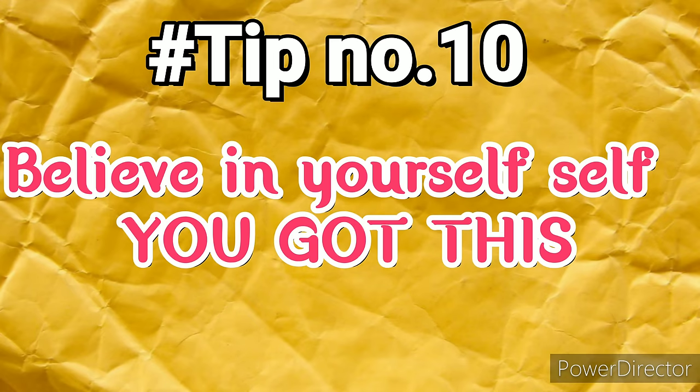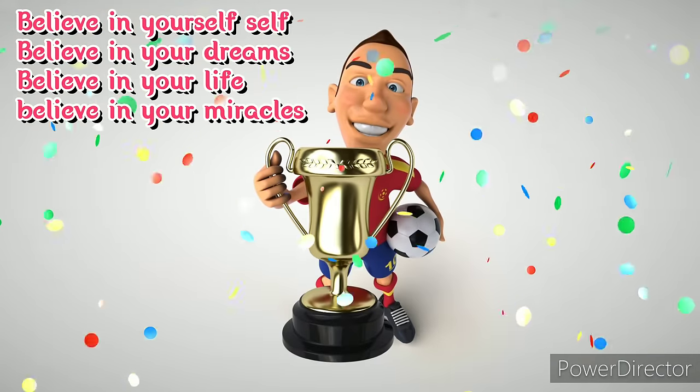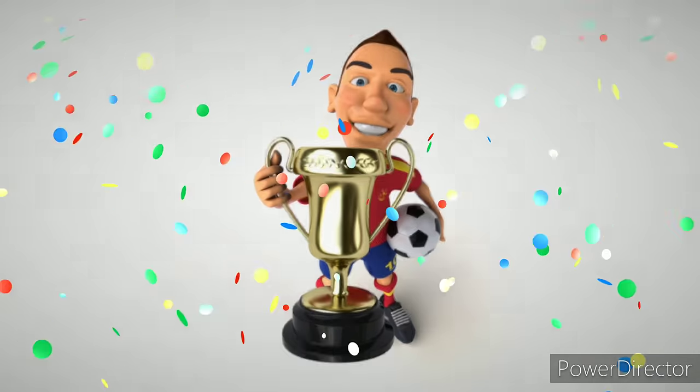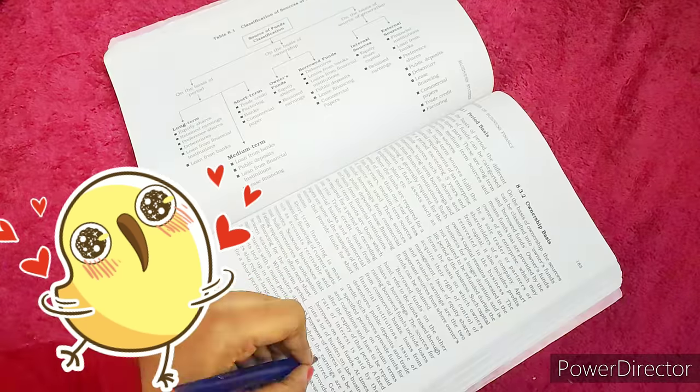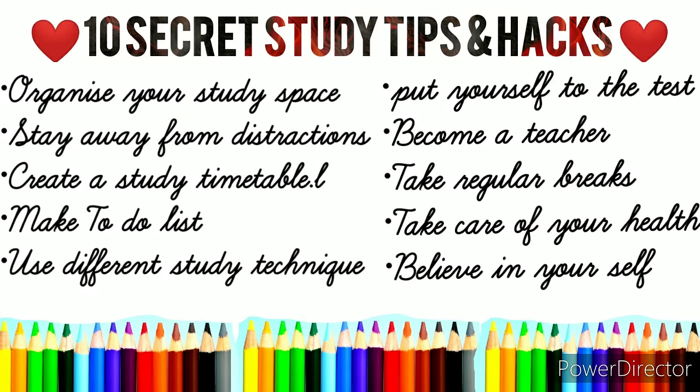Last but not least, tip number ten: always believe in yourself. Believe in your dreams, believe in your life, believe in your miracles — you will be unstoppable. These are my 10 effective study tips and secrets. If you follow them, I'm 100% guaranteed that you will see a major difference in your scores, grades, and marks.